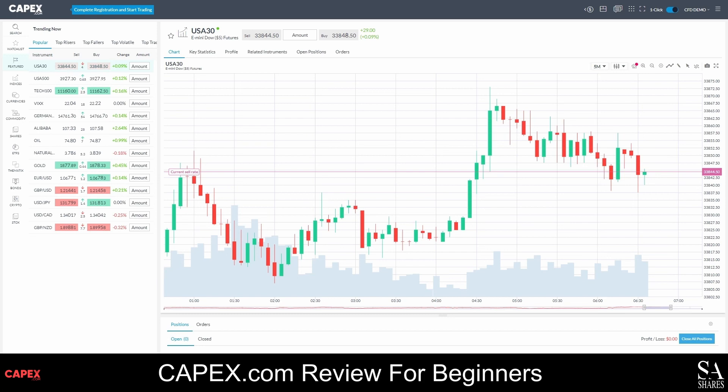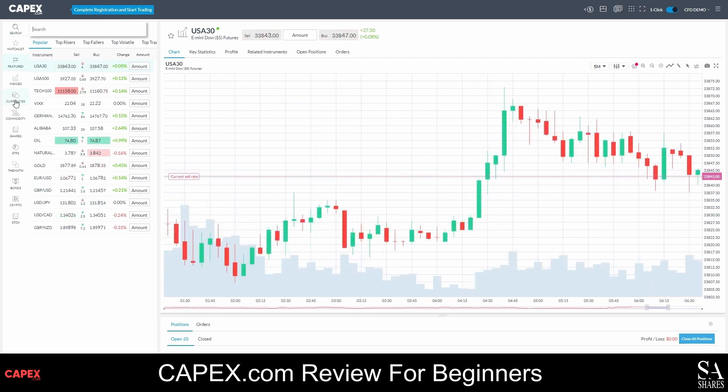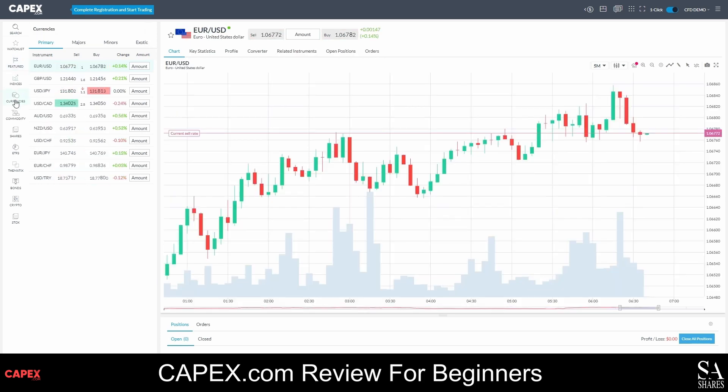This is the CAPEX.com WebTrader. In the center of the dashboard, you have your graph. On the left, your market watch — you can easily navigate between various instruments and add favorites to your favorites list. At the top of the screen, you have a variety of tools and options that you can use, as well as a nice and simple one-click trading window.